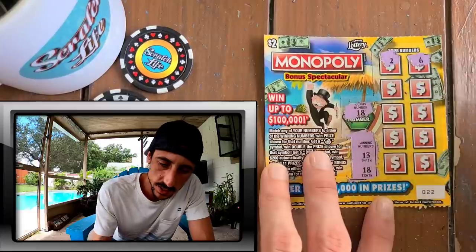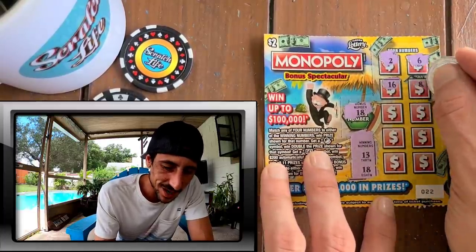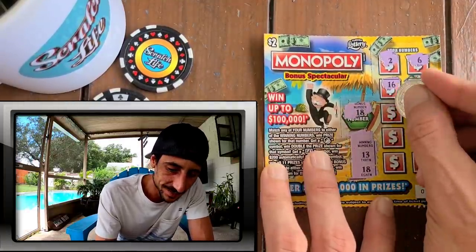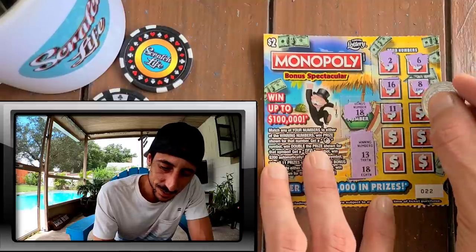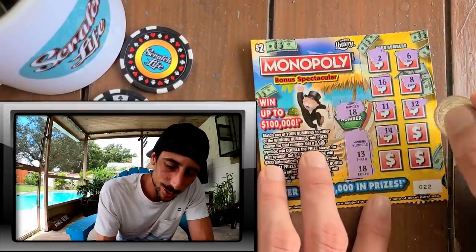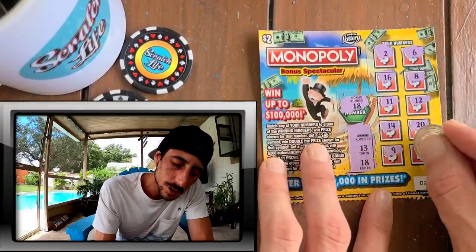Let's see what we got - two, six, sweet 16. I was kind of hoping for more but you never know. I think this might say hundo - no, but we got the bonus man, we got the bonus. One off - that's so cool. I love this ticket. And guys, the new promo code is Park Place.